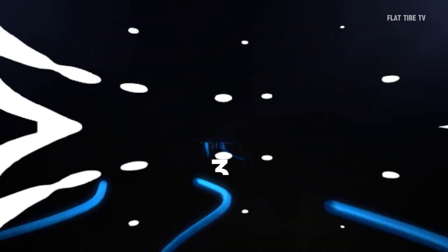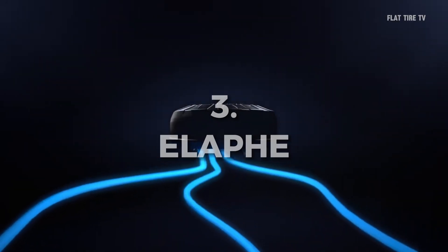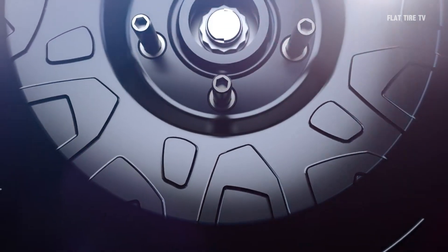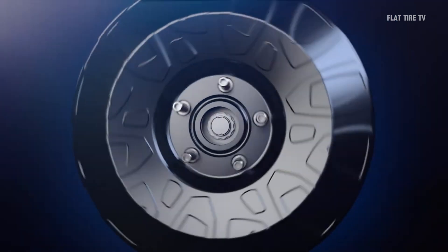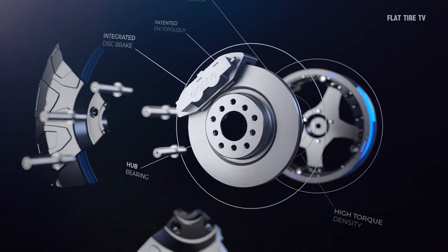Finally, we have Ileif's proposal. Its ring motors are designed for high-performance vehicles and allow the integration of large conventional brakes, offering exceptional capabilities on the track.